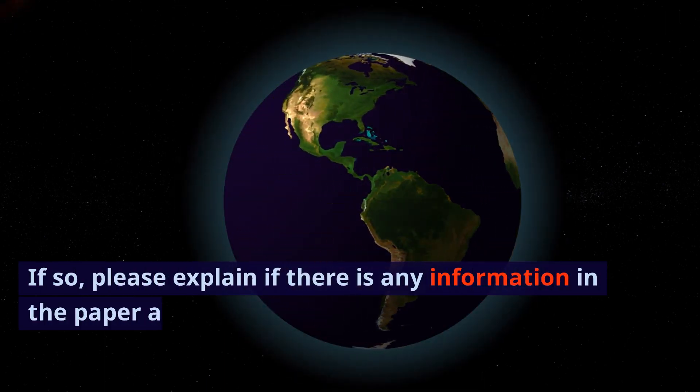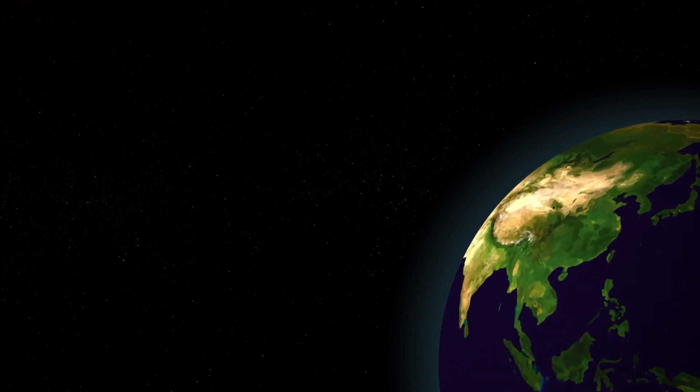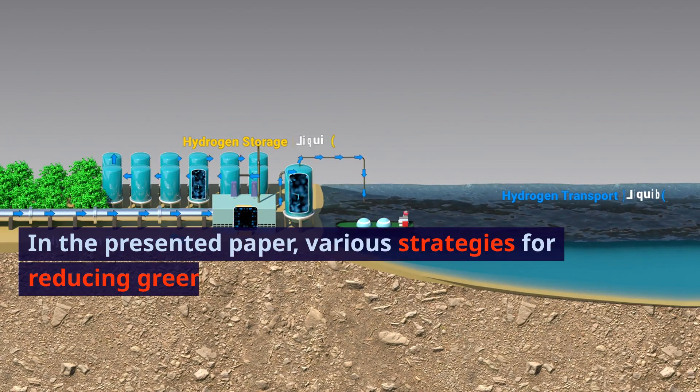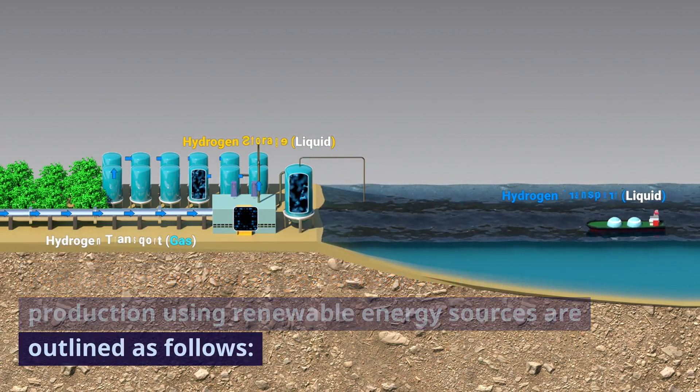Please explain if there is any information in the paper about how greenhouse gases are suppressed. In the presented paper, various strategies for reducing greenhouse gas emissions and hydrogen production using renewable energy sources are outlined as follows.